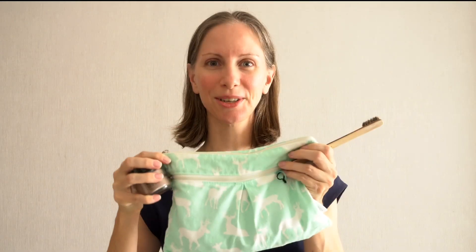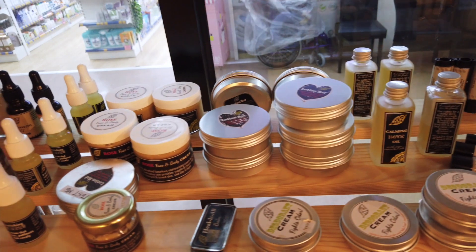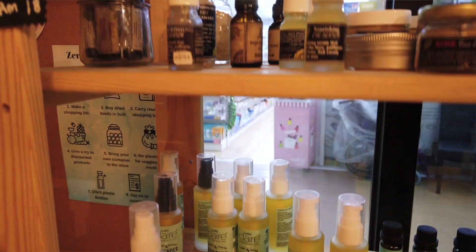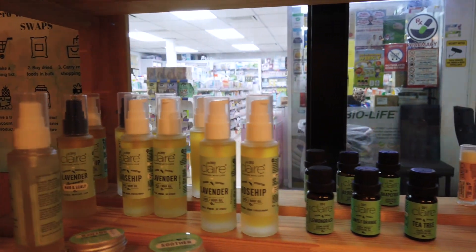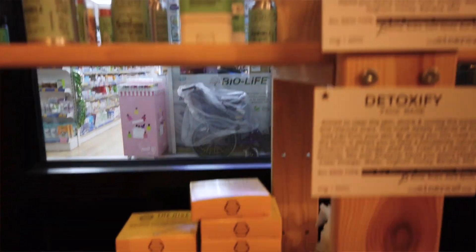We also bring along zero waste solid travel toiletries. If you'd like to see everything we packed at the beginning of our trip, check out our video on zero waste travel toiletries that we packed for long-term travel. We've also restocked some items along the way doing zero waste grocery shopping in Bangkok, Thailand and Kuala Lumpur, Malaysia. Check out our video on zero waste shopping in Malaysia to see all these natural beauty products we got.